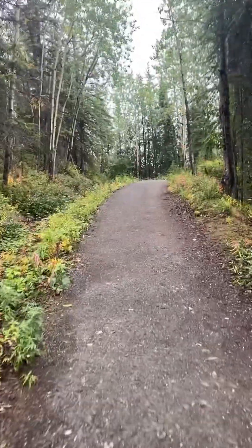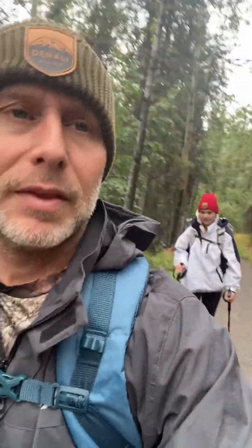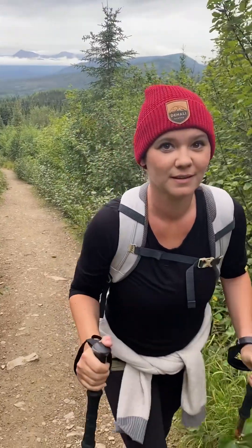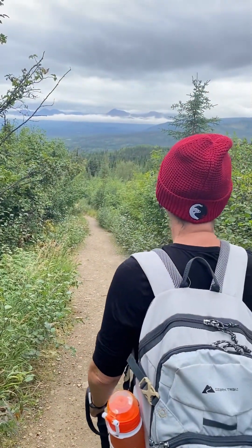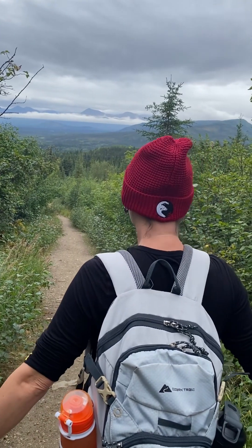I wasn't expecting it to be this well-maintained. This is a very well-maintained trail. These waterproof jackets are about to come off. Already — that is pretty cool.